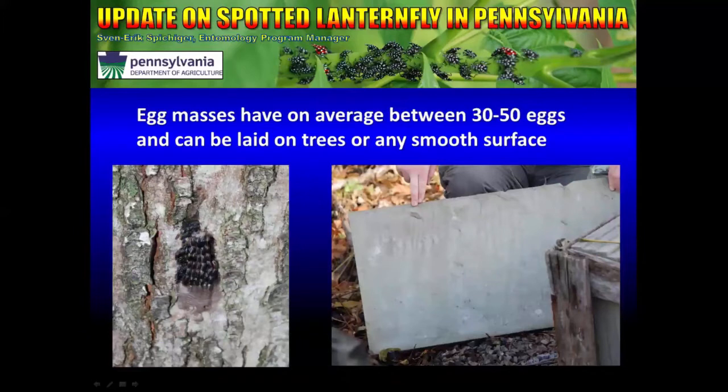Egg masses have an average of 30 to 50 eggs which are laid in lines — you can see this clearly in the first photograph on the slide. The eggs are covered with a waxy substance. This picture on the left shows a female who was interrupted while covering her eggs. As this waxy substance dries, it becomes cracked and changes color, ending up basically resembling a splash of mud.